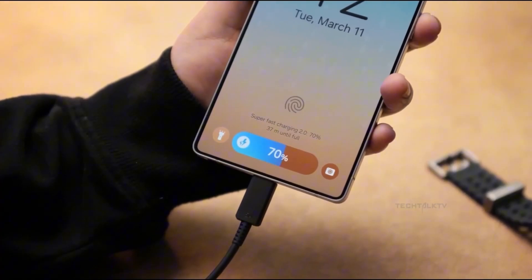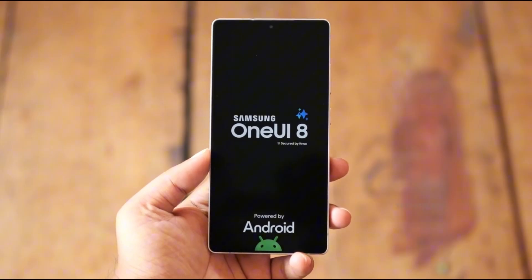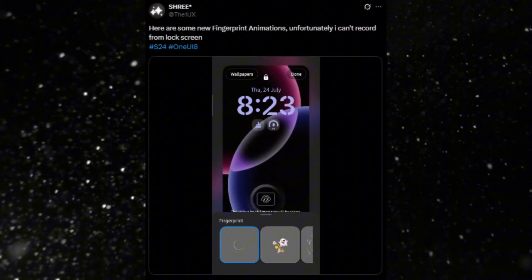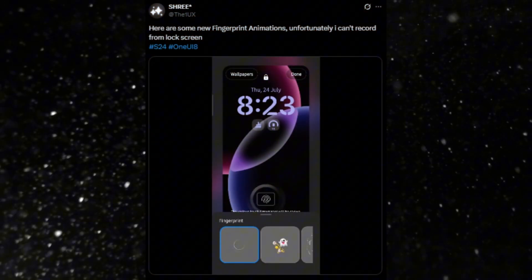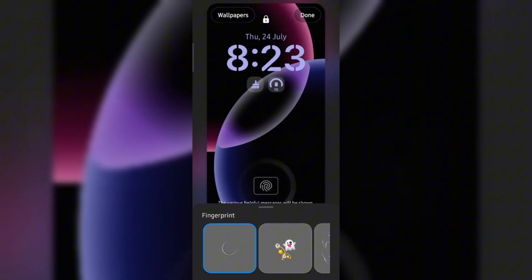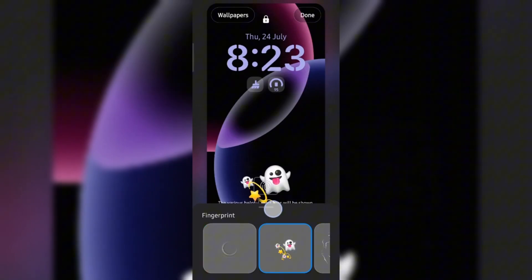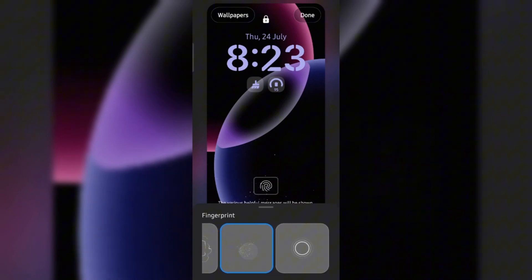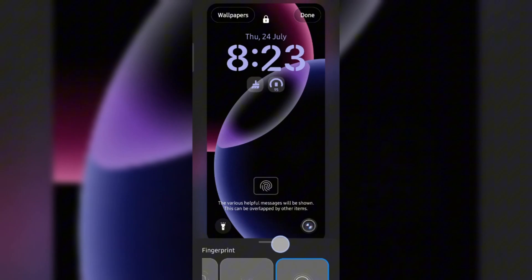Samsung has made a major shift in its latest software update, One UI 8. According to reports, the ability to unlock the bootloader has been completely removed across all devices running One UI 8, including both beta and stable builds. This decision affects several popular models like the Galaxy S25, S25 Ultra, and Galaxy Z Fold 7.